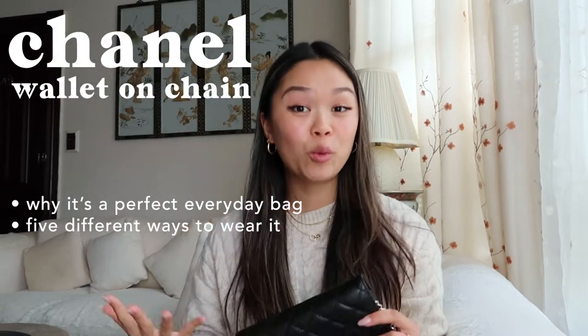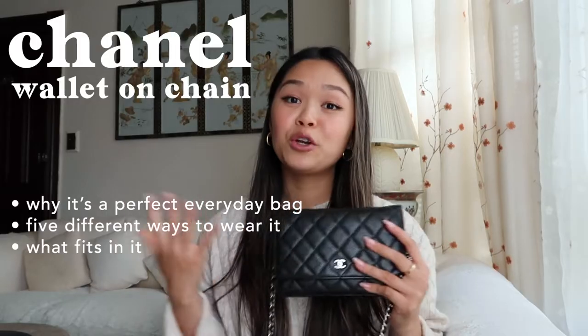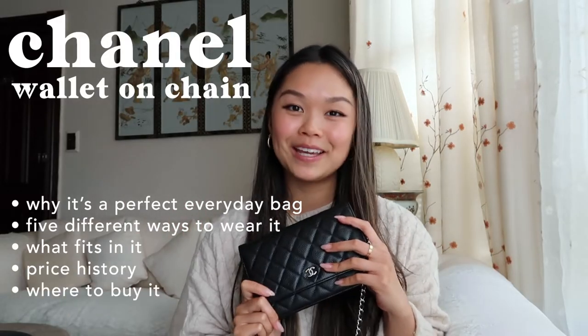I'll share five ways on how to wear it based on the chain configuration, which shows how versatile this bag actually is. I'll show you what fits in it, talk about price history, and lastly, where to buy it.